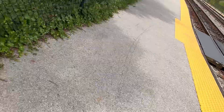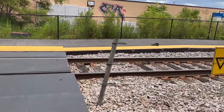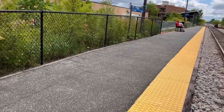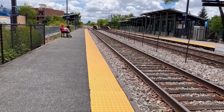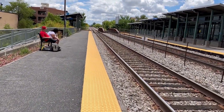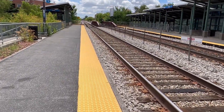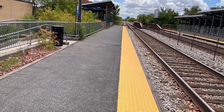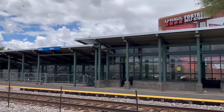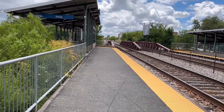There's some access to the U-Haul storage if you need to get your storage. There are people waiting for the train like I said, and there's the ramp.